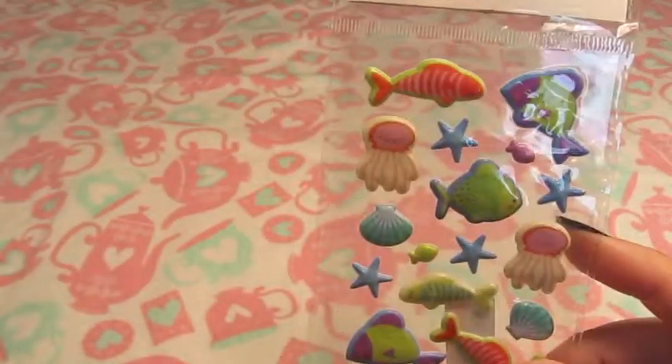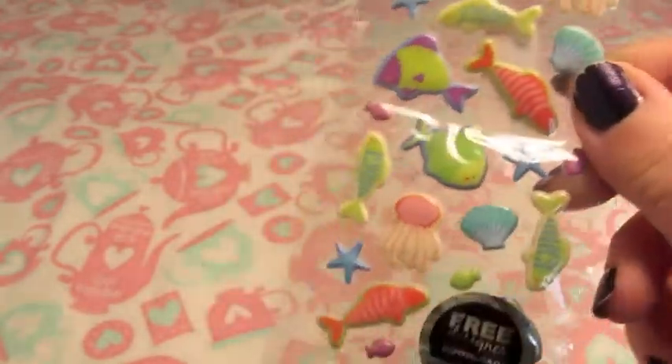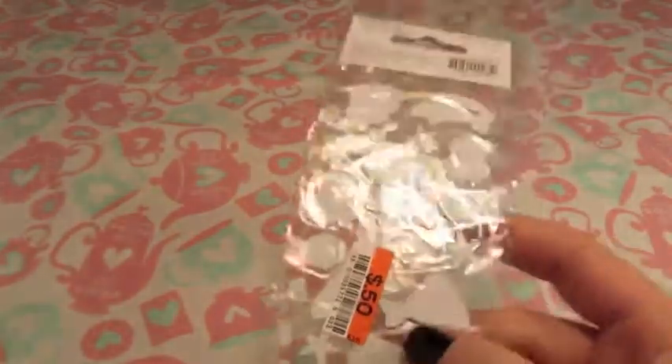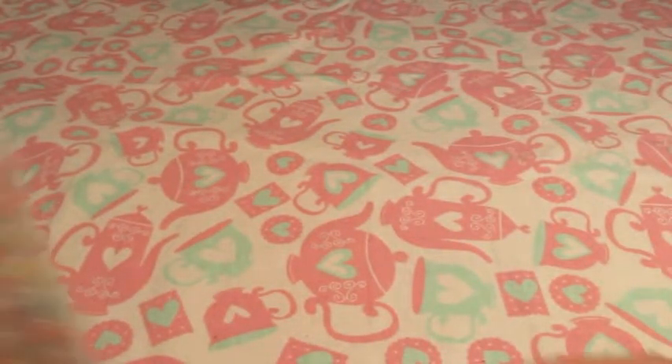These ones I got because I really liked this little jellyfish, but the little sea life ones are always cute — lots of good shells. Those came from Big Lots and were 50 cents.